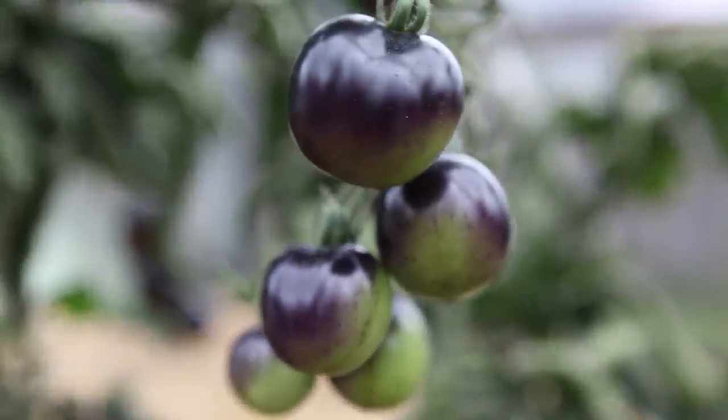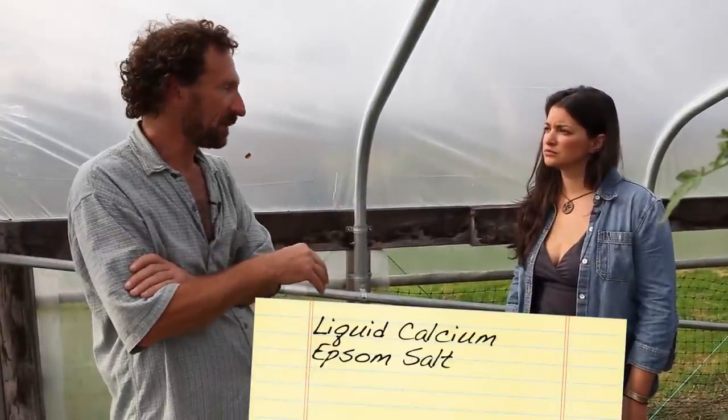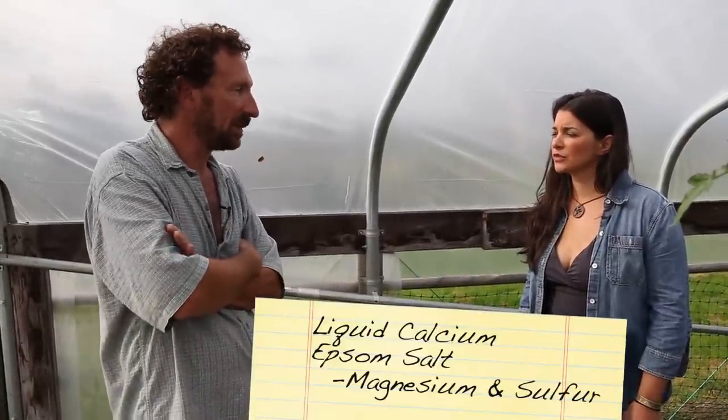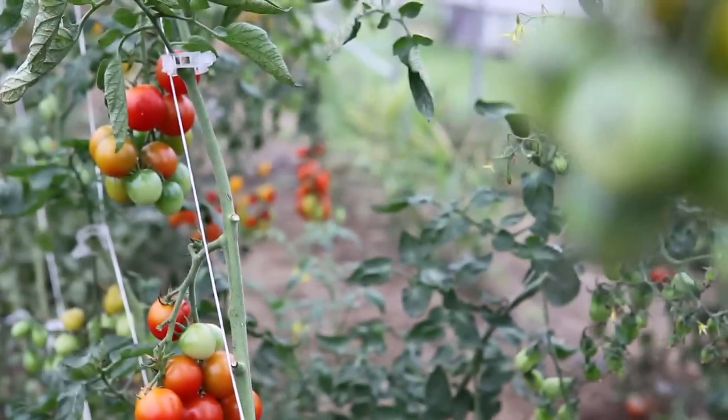In this intensive growing situation, how often are you feeding the plants? That depends on the temperature. If we're going through a warm spell and these plants are growing very fast, they need to be fed more. In that case, I've been feeding all of those fertilizers once a week. In addition, I've been feeding liquid calcium and also using Epsom salt, which provides magnesium and sulfur — especially magnesium. Tomatoes are extremely demanding of magnesium, calcium, and potassium.